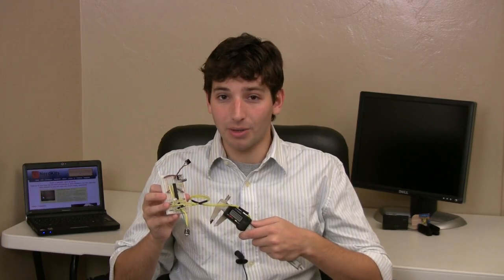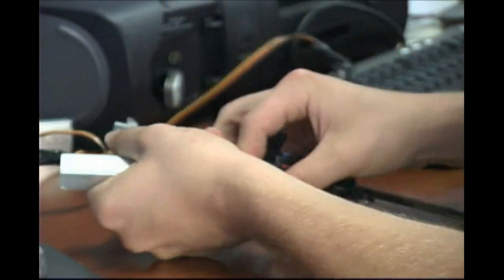Now let's let Terry show us how he uses the talking calipers. My name is Terry Garrett and I work at Mind Studios. I'm here to talk about the NerdKits talking calipers and my interest in engineering.